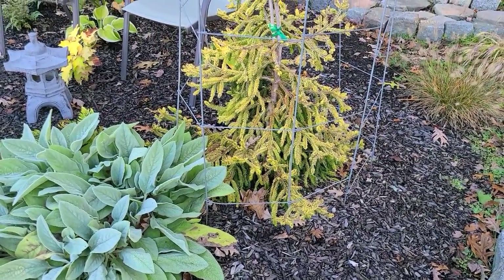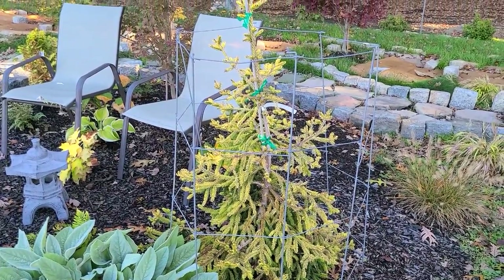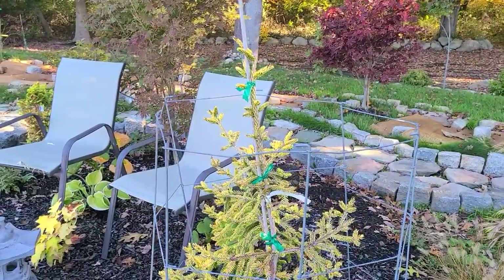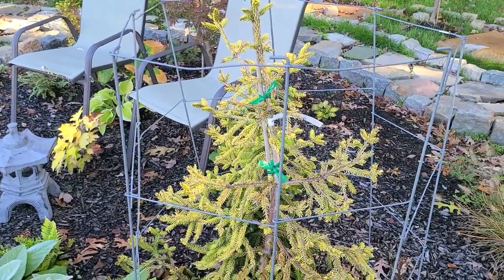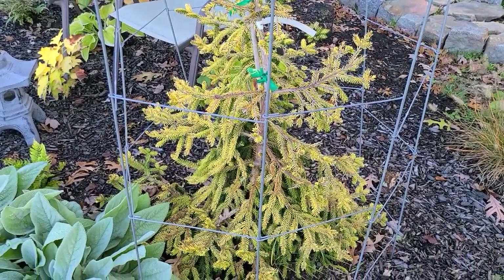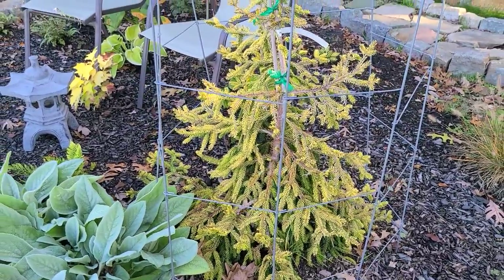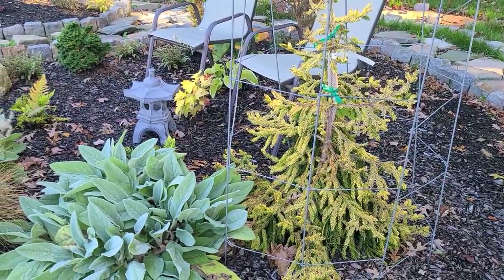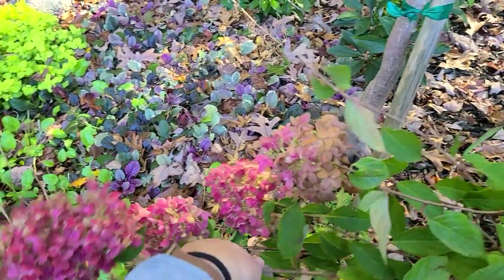You can see here that I've used some tomato cages to cage in my Oriental Golden Spruce — it's a version of Skylands and it's an absolutely beautiful but very slow-growing conifer. I caught some deer taking bites out of it — there were very blunt cuts on the branches, and with the hoof marks in the mulch it was evident they had been around. So I put this makeshift cage around it and I will be adding some chicken wire to further protect the tree over the winter.